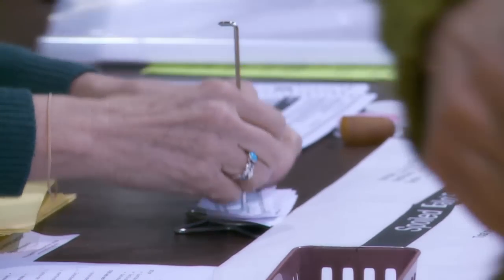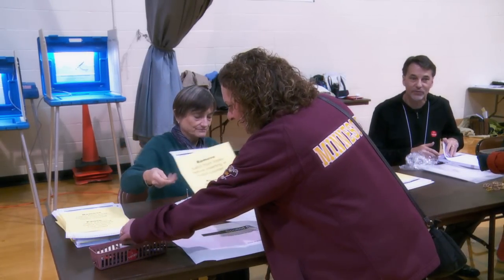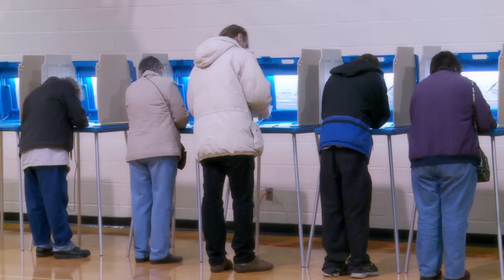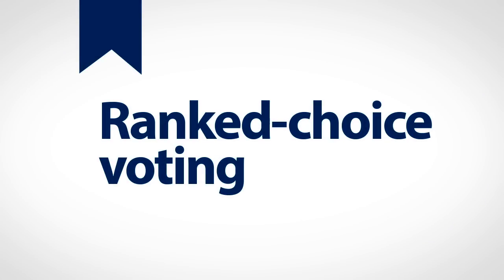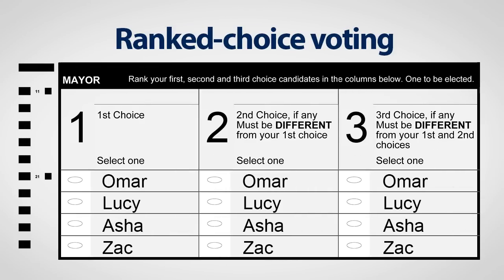In most elections you only vote for one candidate for each office, but in some elections voters can rank three or more candidates for each office. It's called ranked choice voting. Here's an example of how it works.